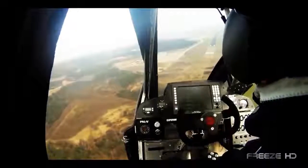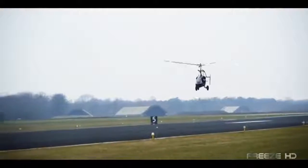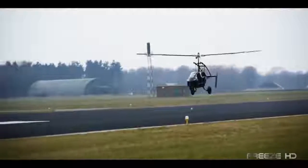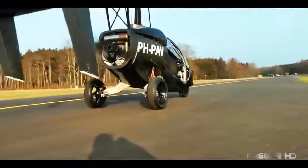The engineers at Pal V put safety first. In the unlikely event of an engine failure, the Pal V1's gyroplane technology and auto rotors allow it to be steered to a safe landing. Truly a door-to-door means of transportation. The Pal V1's design could be the best example of what's coming to a driveway near you.